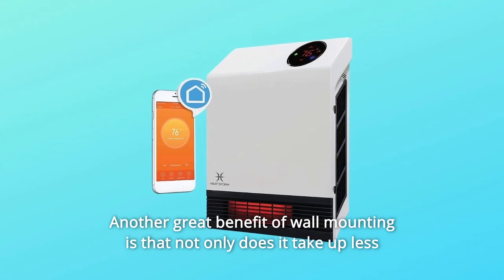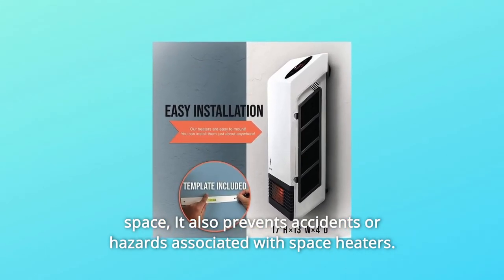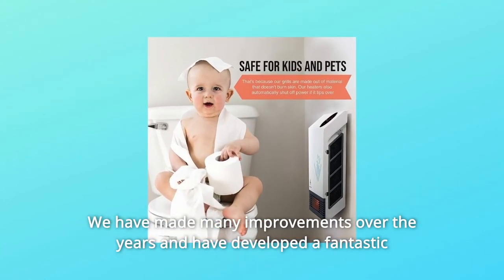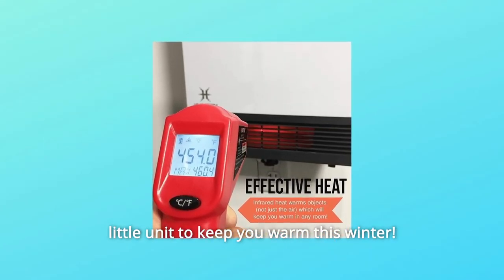Another great benefit of wall mounting is that not only does it take up less space, it also prevents accidents or hazards associated with space heaters. This is a great heater for a great price, and we have made many improvements over the years and developed a fantastic little unit to keep you warm this winter.